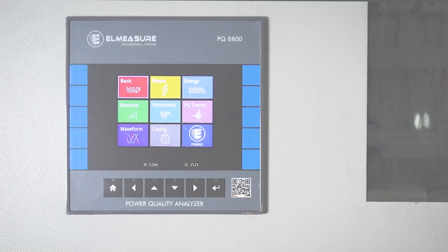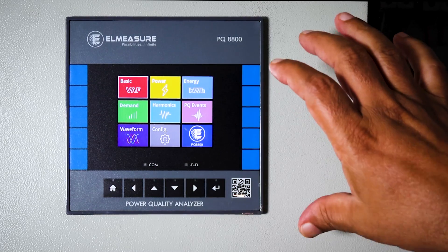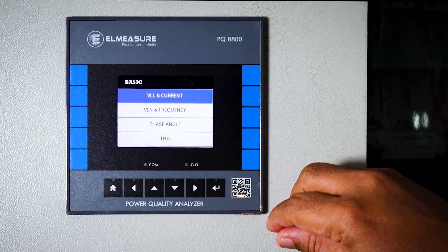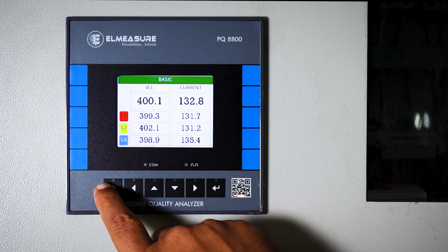With the mandate from the utility, we look forward to industries using this product, connecting filters based on available information, and reducing harmonics in the system. At the top right you can see the panel where the meter is located. The PQ8800 is a 144×144mm unit connected in the panel, and has multiple menus — totally eight menus: basic, power, energy, demand, harmonics, PQ events, waveform, and configuration.